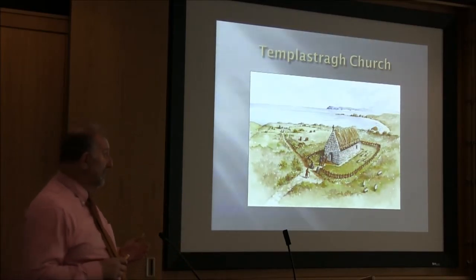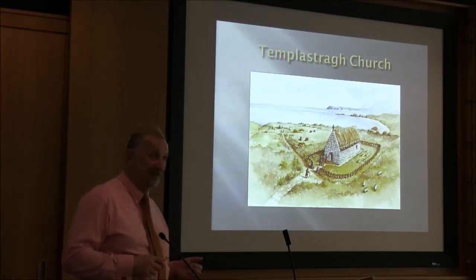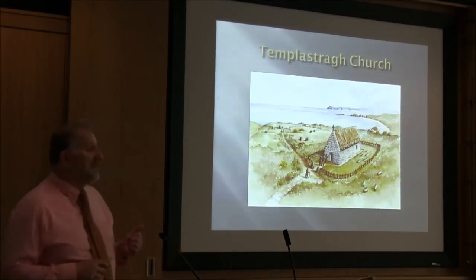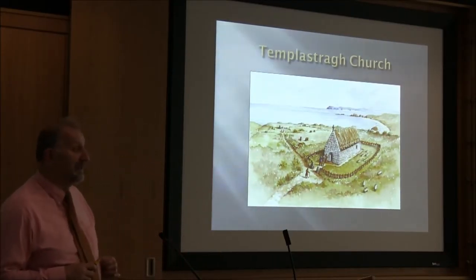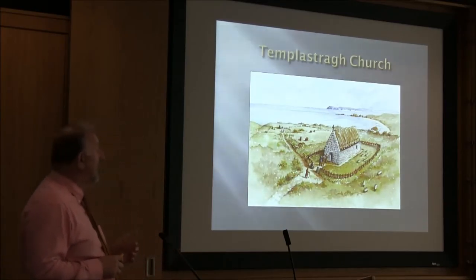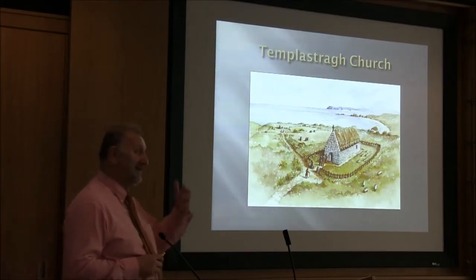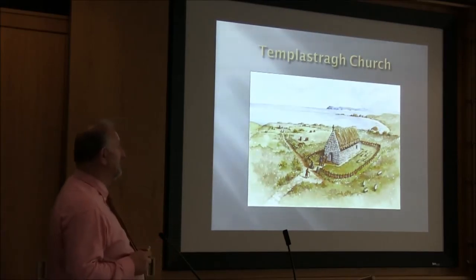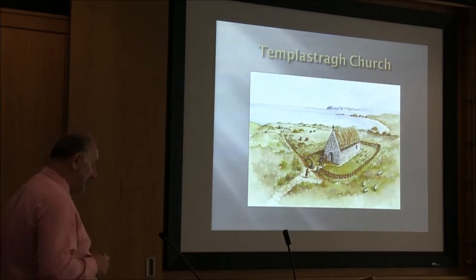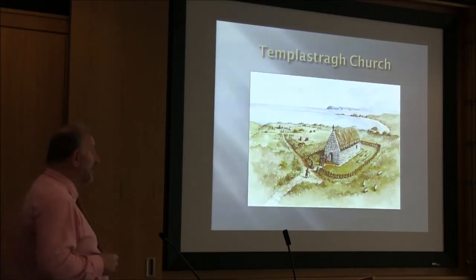It was suspected the church ceased to be used around that time anyway, because there's a church in Ballantoy — probably the most photographed church in Ulster — and there's been a church on that site since at least the 1630s. That's not the current church; the current church was built in 1813. The Stewart family had built up Ballantoy Castle and wanted the church in their backyard, essentially — so they started to use that church. It all fits together that the church probably ceased to be used around the 1630s to 1650s. The site does appear on the Down Survey maps of the 1650s, but the church would appear not to be in use at that stage.